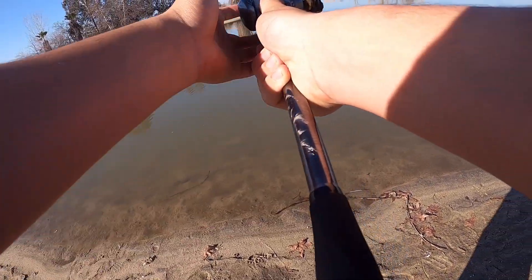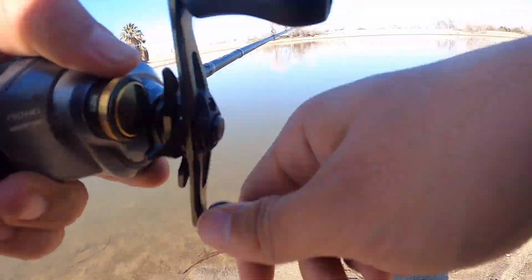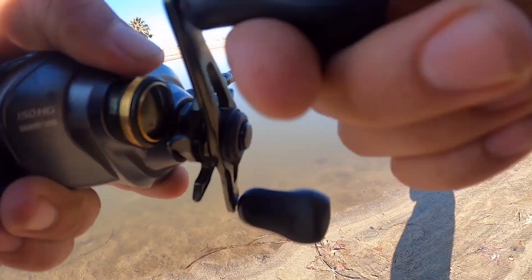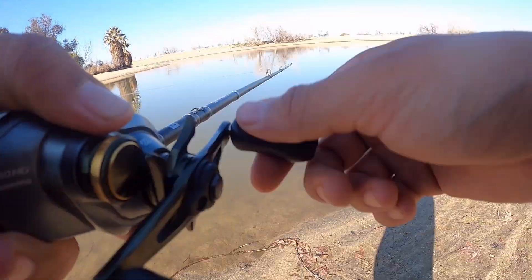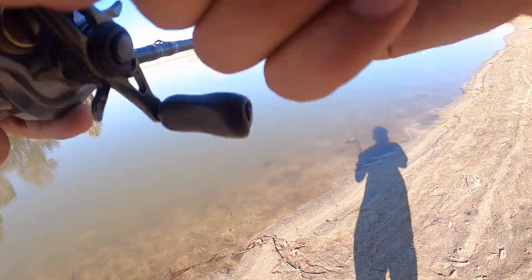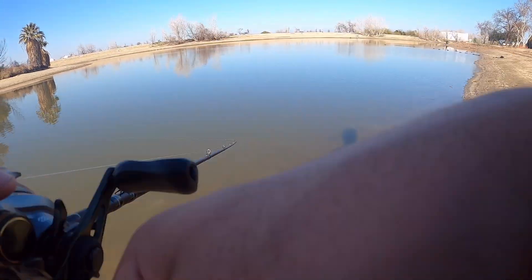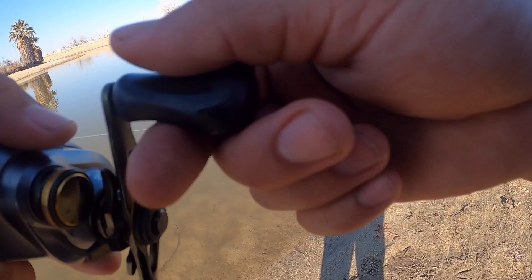Oh, that felt good — that woke me all the way up. Alright guys, we're going to leave the camera on. I feel like we should be able to get bit. We gave our spot a little time to rest and we're going to come right back to it, see if we can get that same fish or a different fish through there.